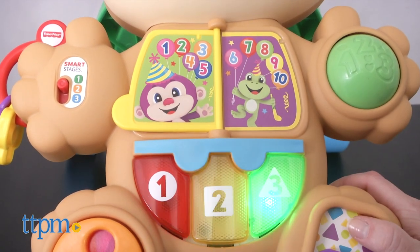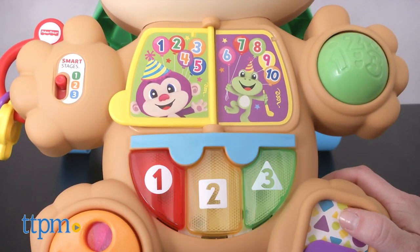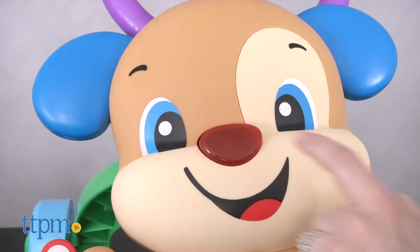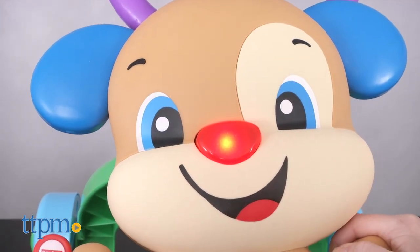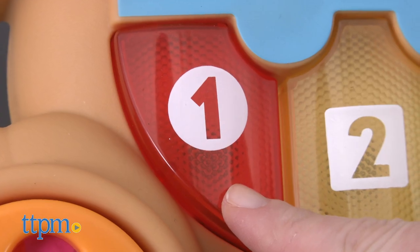The actual content babies will hear depends on which stage they're playing in. This uses Smart Stages technology to provide three stages of learning content that can change as baby grows. For babies ages six months and up, the content in stage one is pretty basic: colors, shapes, numbers, the ABCs, and counting.